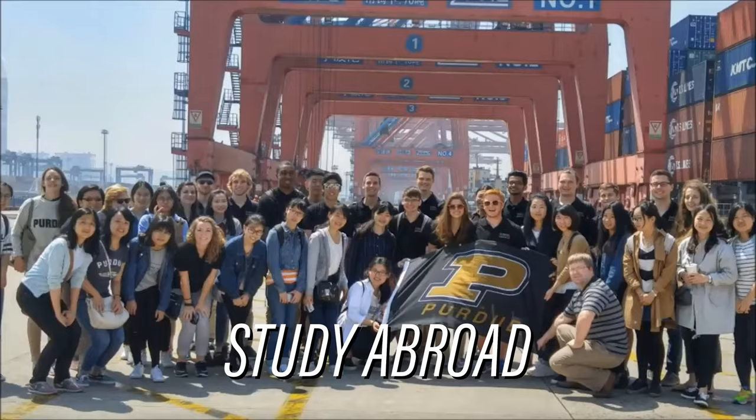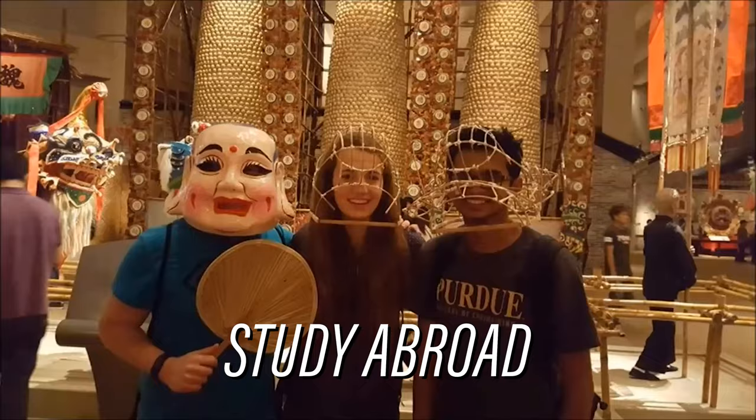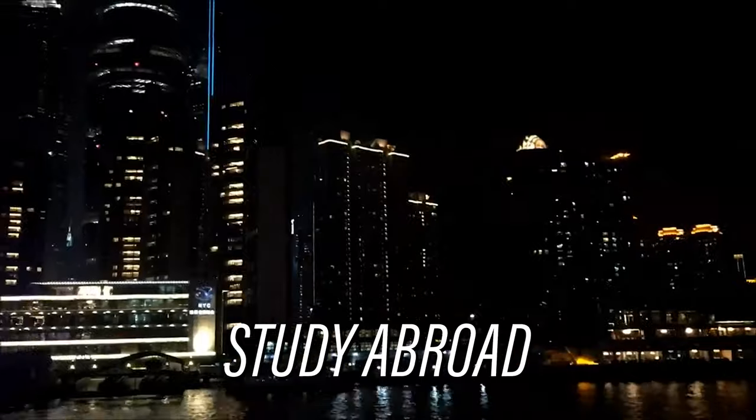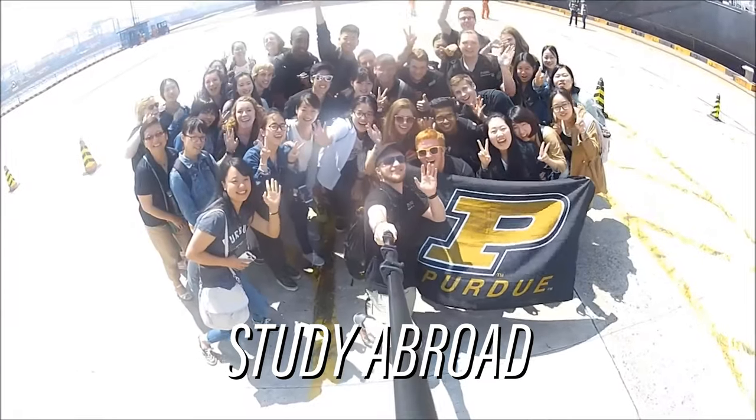One of the great experiences here at Purdue is your chance to study abroad, expanding your horizons and learning in a different country, a different environment, and a different culture. Purdue was very helpful in making that transition very smooth.